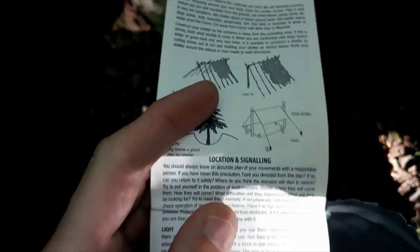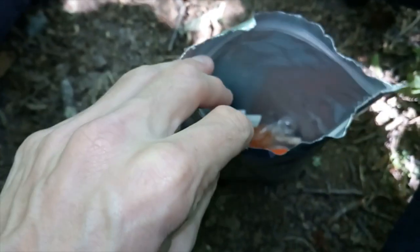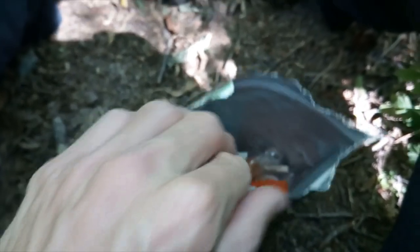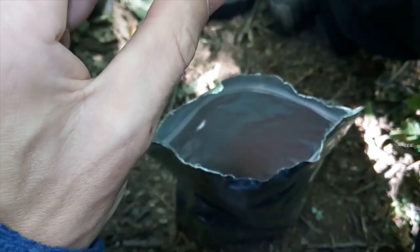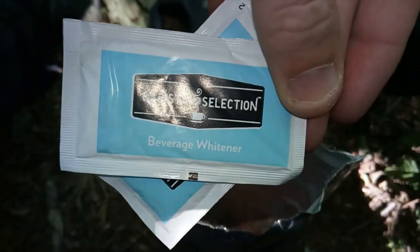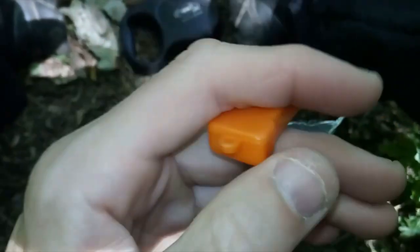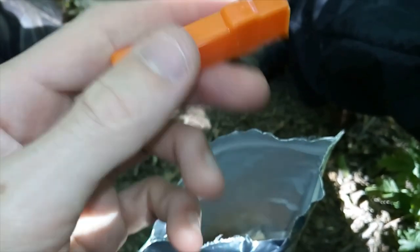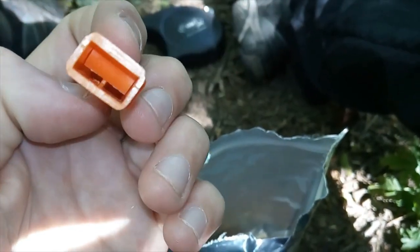There's the instruction manual. We'll go through that in better detail in a minute. There's quite a bit in here — more than what I was expecting. There's the milk powder, or the whitener — two of them. And there's the whistle. Looks like a very basic whistle.